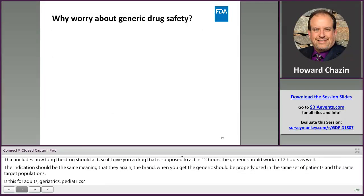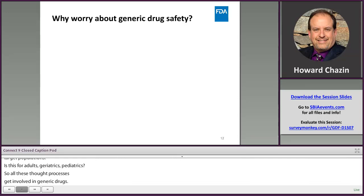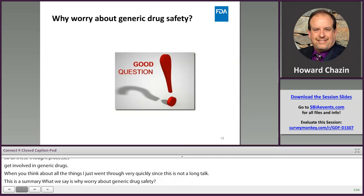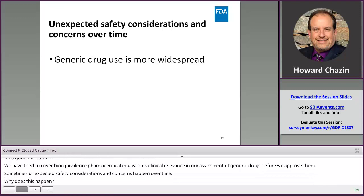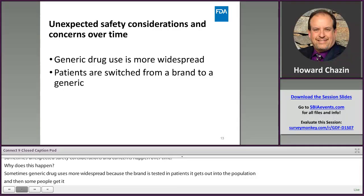Why worry about generic drug safety? We've tried to cover bioequivalence, pharmaceutical equivalence, and clinical relevance in our assessment of generic drugs before approval. But sometimes unexpected safety considerations and concerns happen over time. Generic drug uses are more widespread because once a drug becomes generic and more affordable, a lot more people get it in a much more diverse population. Sometimes when patients are switched from brand to generic for the first time, they feel that the generic feels different.